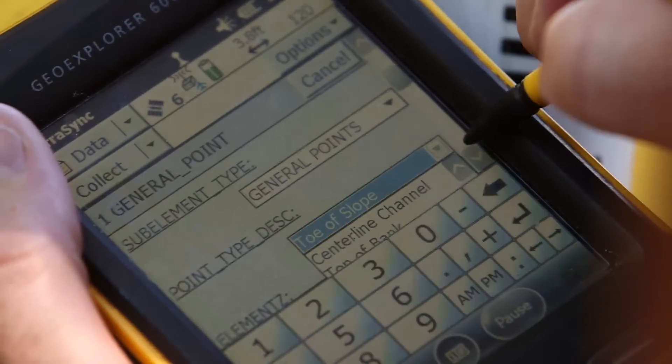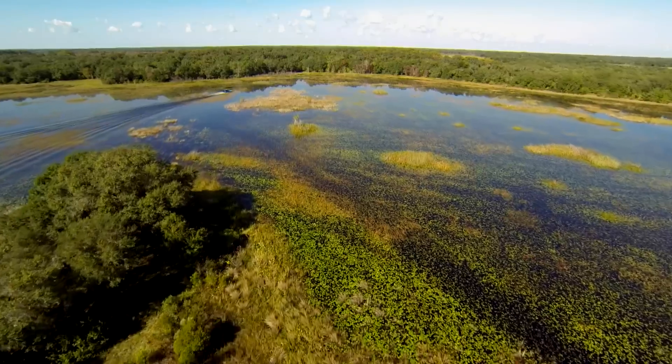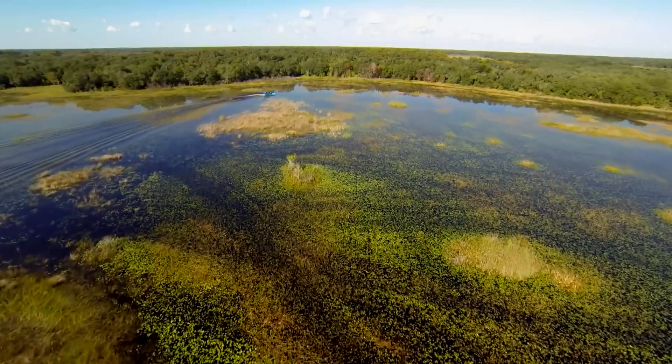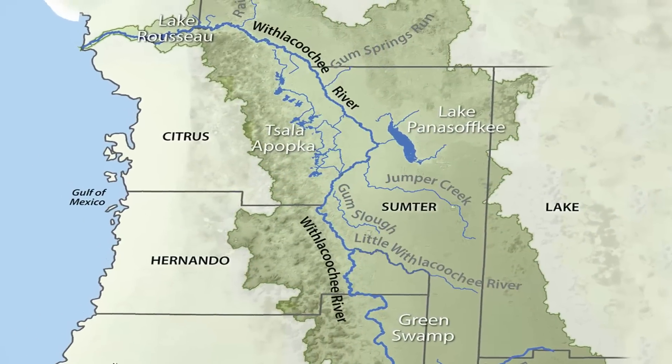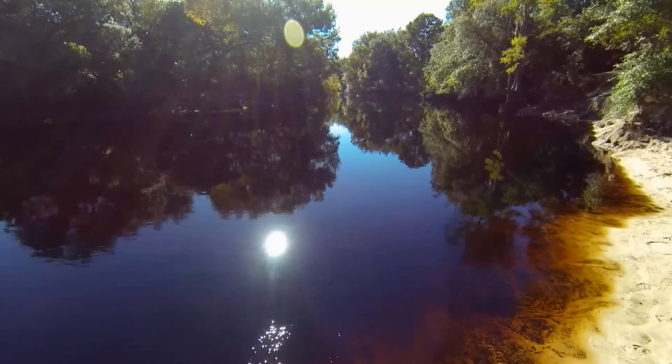The initiative aims to identify how certain alterations may or may not have affected the river system, and to try to identify different ways that we can better manage the river. The Withacoochee River is 160 miles long. It begins in the Green Swamp and passes through all or part of eight different counties before eventually discharging into the Gulf of Mexico. This is one of the few rivers that runs northward.